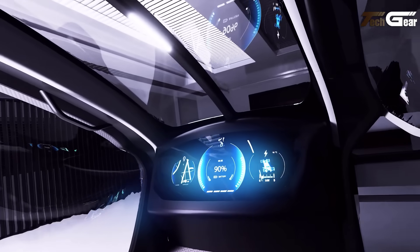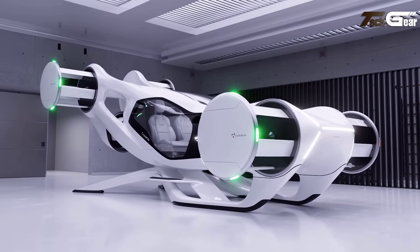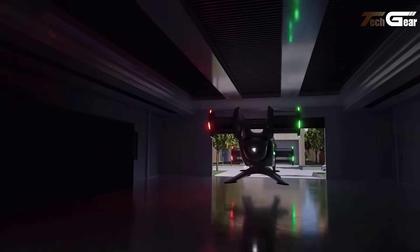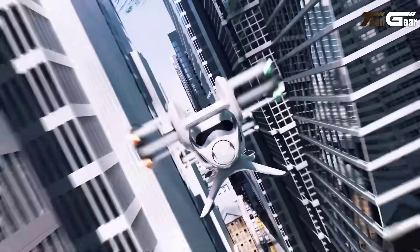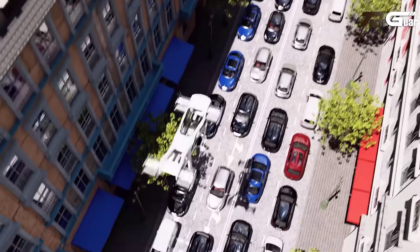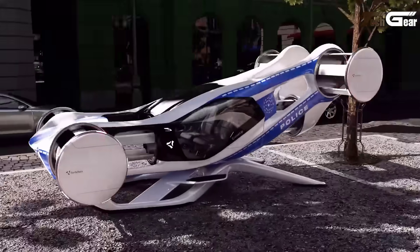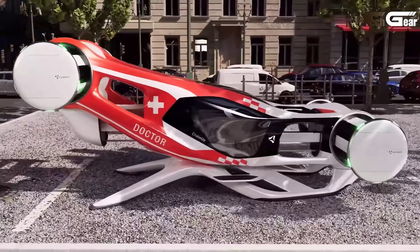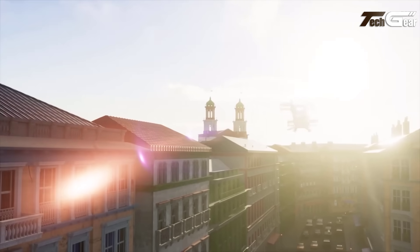This unique propulsion system enables precise maneuverability, allowing the vehicle to move forward, backward, and even perform mid-air braking without tilting or banking. The Cruise Up's design features six cyclo rotors, offering high redundancy for enhanced safety. Its compact dimensions — 6.7 meters in length and 3.3 meters in width — make it suitable for integration into domestic environments.